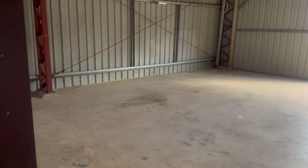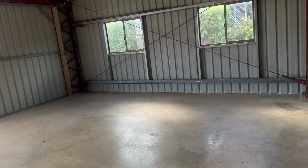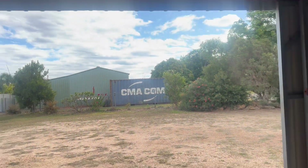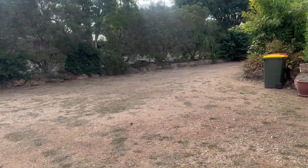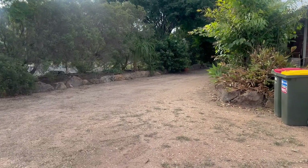Even more space here. So if you do have a home business, this is definitely the property for you. As you can see, we can walk around with plenty of space.